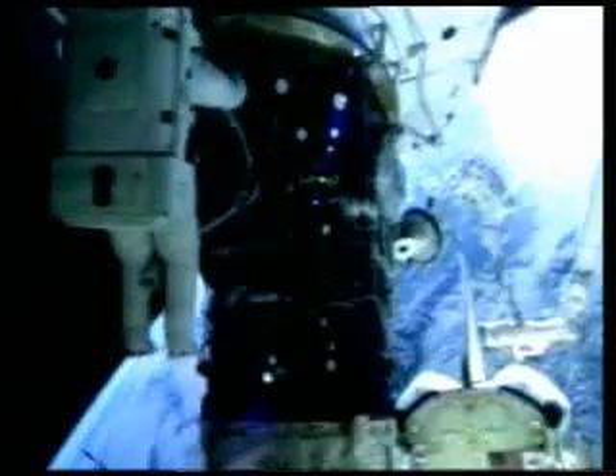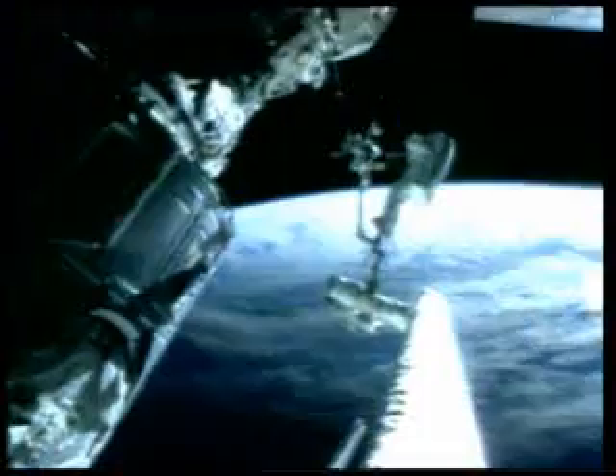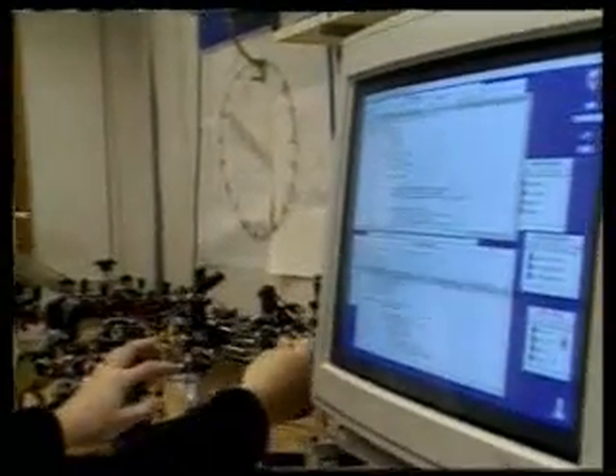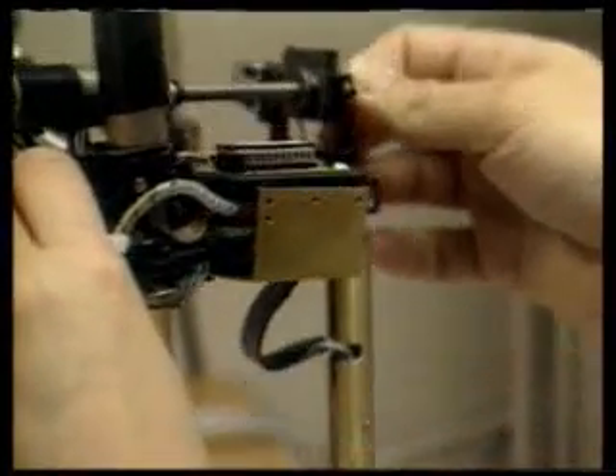Working in the depths of the oceans or the wastes of space poses a considerable risk to divers and astronauts, despite all our high technology. Scientists have therefore started to produce robots to work in these difficult conditions.